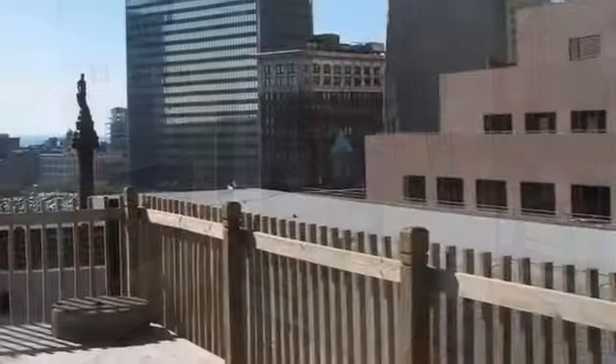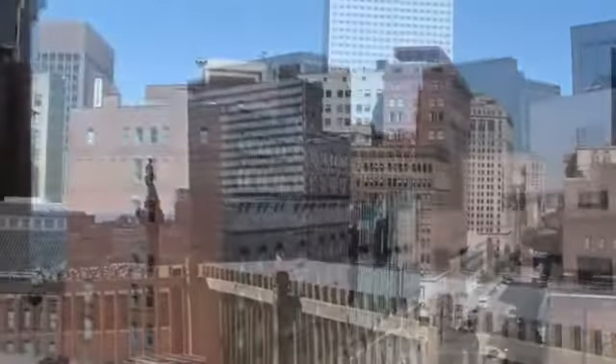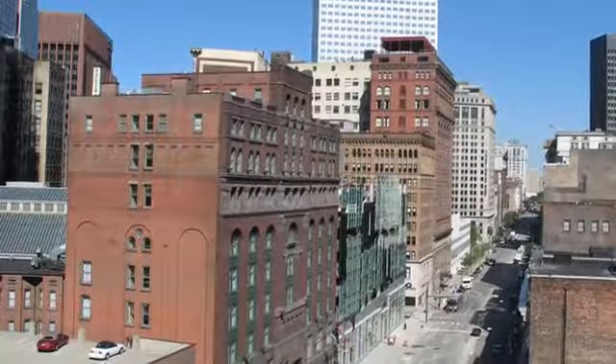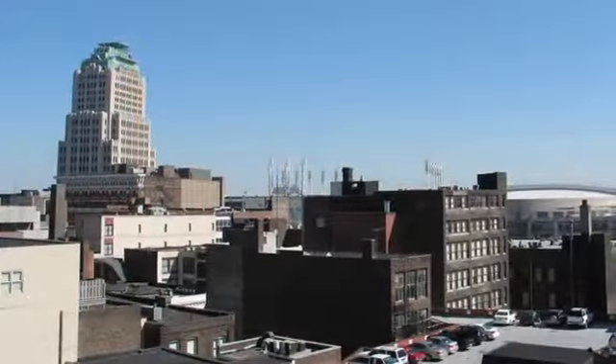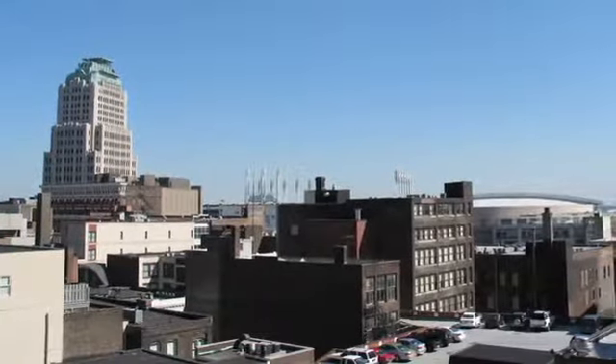Some homes include a private balcony or patio with breathtaking views of downtown. Our prime location in the heart of Cleveland off East 4th Street and Public Square puts you close to several retail centers bursting with your favorite shopping and dining as well as an abundance of entertainment options.